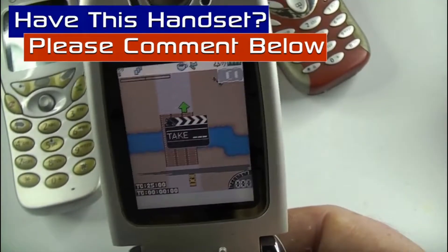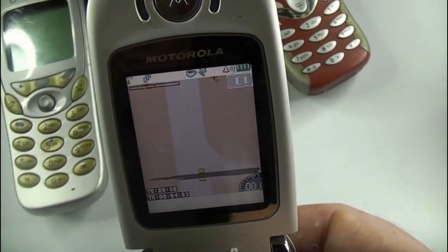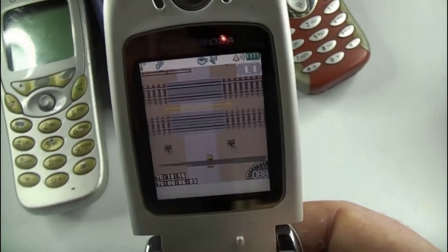With regard to the communications, there wasn't any LAN or GPS. However, there was a proprietary USB, and the handset did come equipped with Bluetooth.